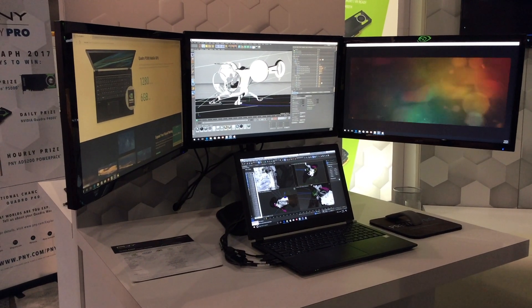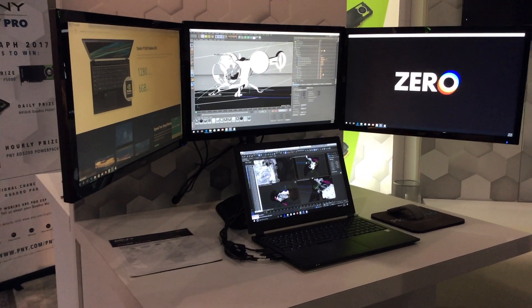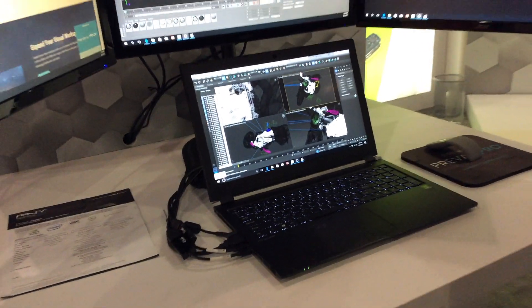PNY felt it was extremely important to enter this mobile workstation space correctly. Although we've been working with Quadro Graphics for nearly 16 years, we wanted to make sure we brought a system that was easy to carry around as a folio to our professional user base — folks that are doing VR work, people that need FP32 performance for interactive photorealistic rendering, folks that are doing character animation, and potentially even some color grading.